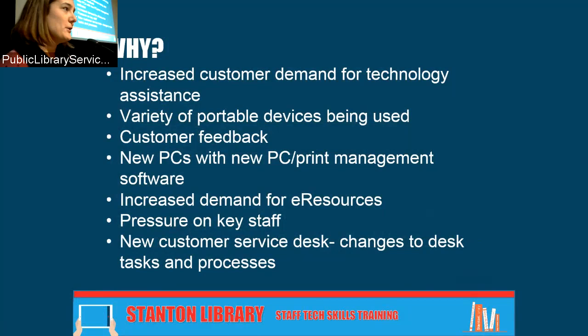We had some customer feedback — one particularly scathing review where someone said 'Whenever I come to your library, the staff don't know how to use the online catalogue.' I thought that can't be true, then I thought actually it could be, because our staff favour the staff module and are not that familiar with how to search online. New PCs, new print management software, increased demand for e-resources, and vendors changing their login systems meant that whenever we did training, it was out of date within a short period.